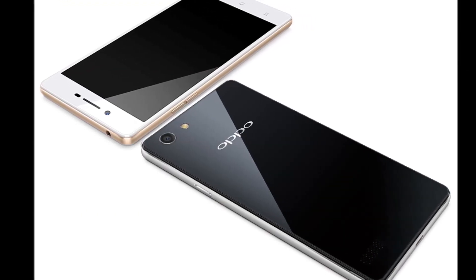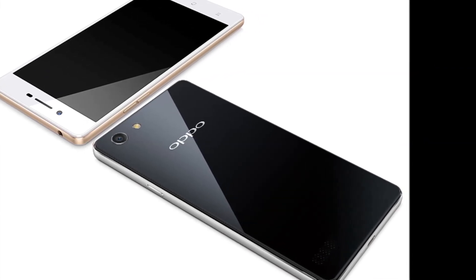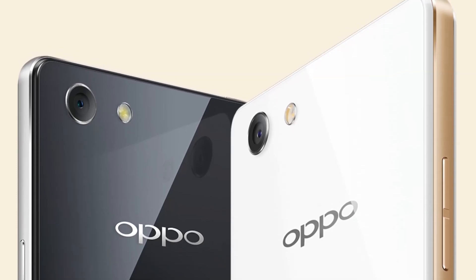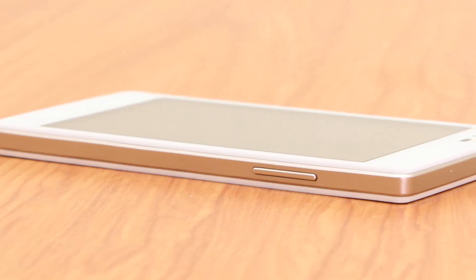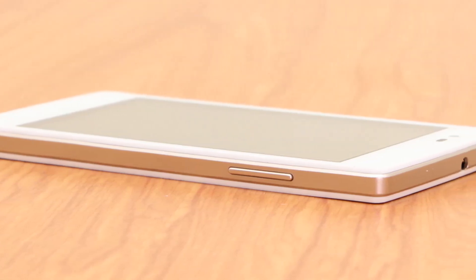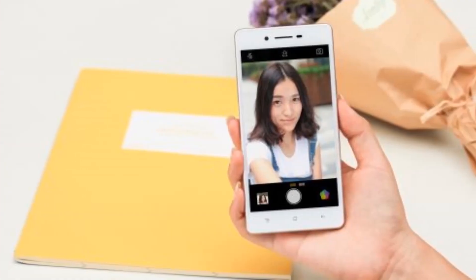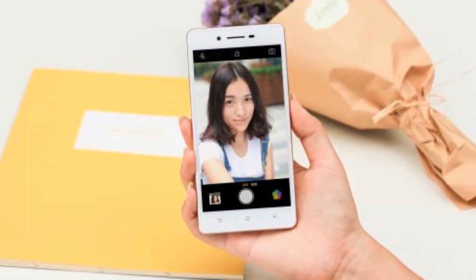Running Android 5.1 Lollipop with the company's custom ColorOS 2.1 skin on top, the Oppo Neo 7 features a 5-inch qHD 540x960 pixels TFT display. The smartphone is powered by a quad-core Qualcomm Snapdragon 410 MSM8916 processor clocked at 1.2GHz, coupled with an Adreno 306 GPU and 1GB of RAM.